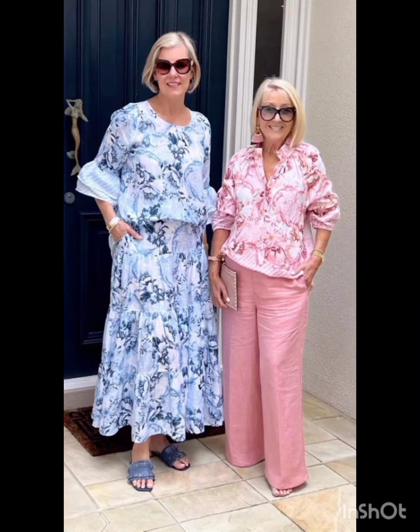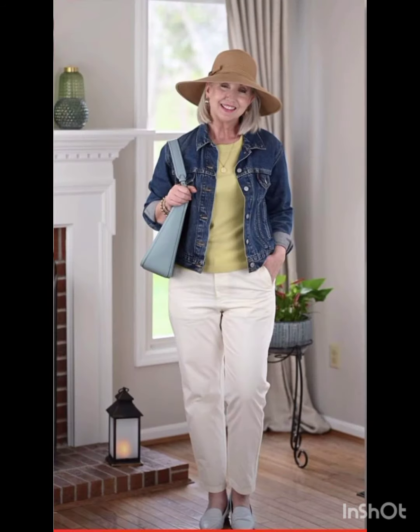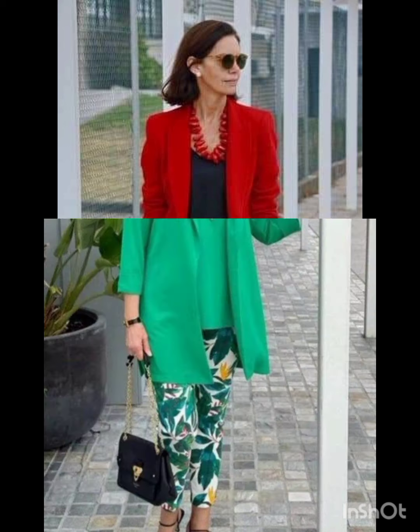Western dresses fashion encompasses a wide range of styles from casual to formal. It often includes jeans, t-shirts, dresses, suits, and various accessories. Trends evolve but staples like denim, leather, and classic cuts remain popular. It is influenced by cultural shifts.